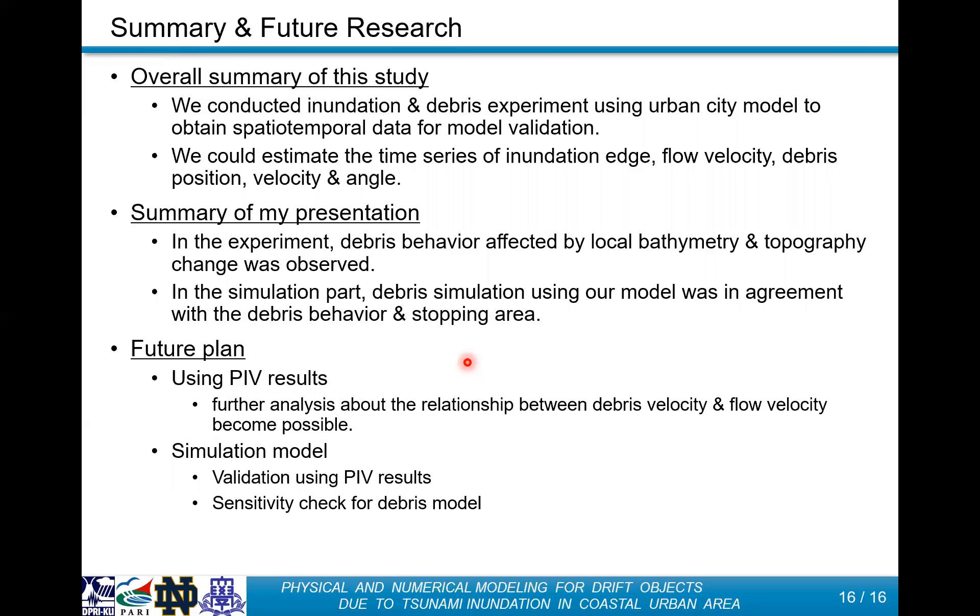In summary, the debris behavior affected by local building geometry and topography change was observed. In the simulation part, debris simulation using our model was in good agreement with debris behavior and the stopping area. Finally, our future plan includes using PIV results to analyze the relationship between debris velocity and flow velocity and comparing with numerical simulation results. We are also conducting numerical simulation by changing the initial conditions of the debris model. I will do my best to show these results to you in the future. Thank you very much.